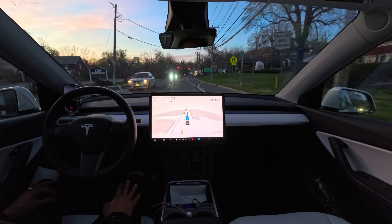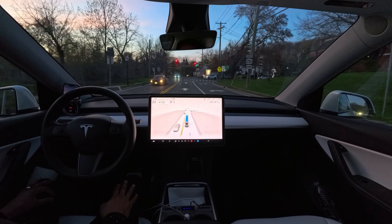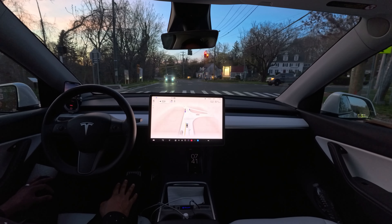For the red light, you need to stop — so slow down from here. Very nice. Yes, lovely. That was perfect.